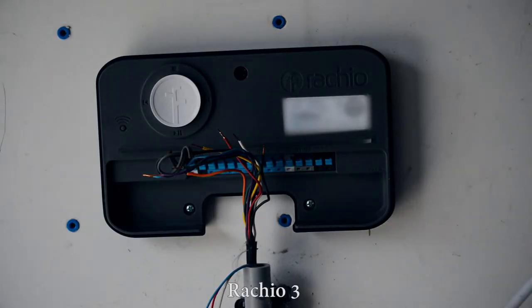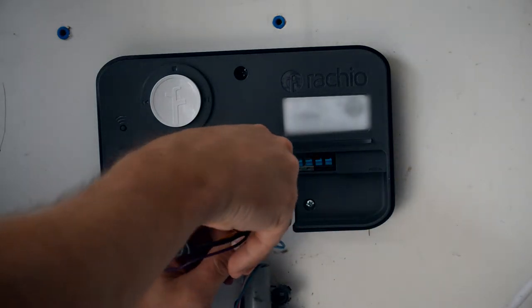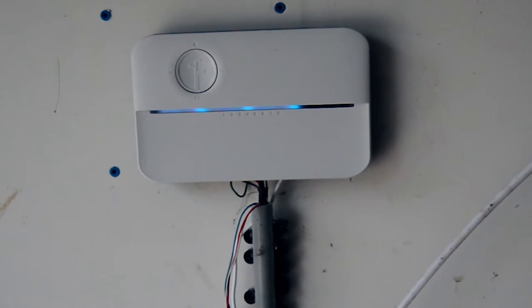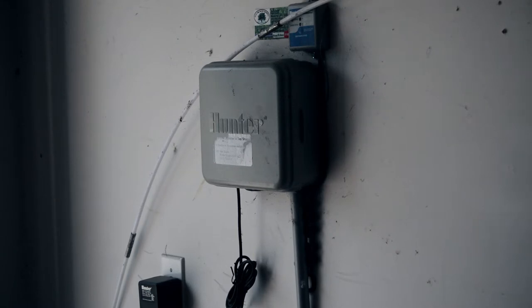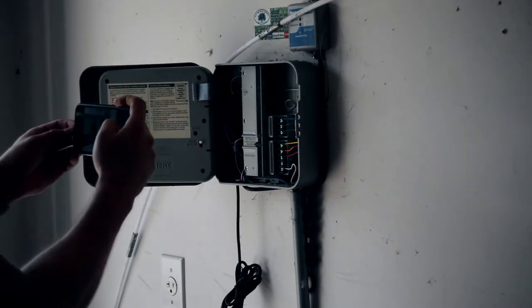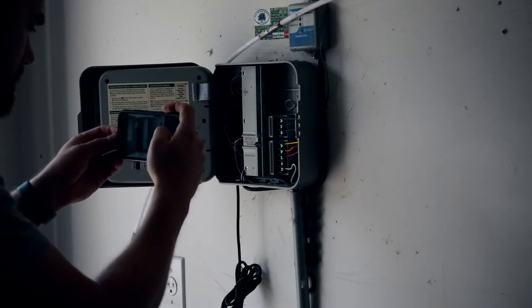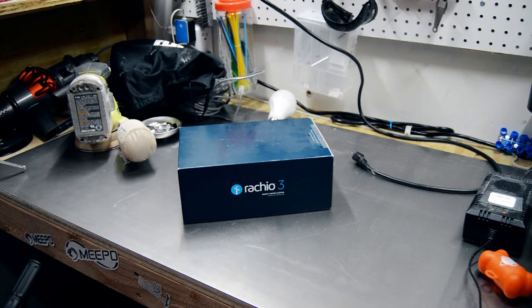Next, we have the Rachio 3 smart sprinkler system. I did a more extensive video on the installation and configuration earlier this year — hit the iCard or check the description link if you're interested. While it may not be the most glamorous smart home product, it solves a real problem. The old Hunter sprinkler controller that came with my home was so dated I had to check the manual anytime I wanted to make a change. The Rachio 3 lets me manually initiate watering via the app, Alexa, or physically on the device. It has smart skip for incoming rain or soil oversaturation and provides valuable metrics on water consumption throughout the year.